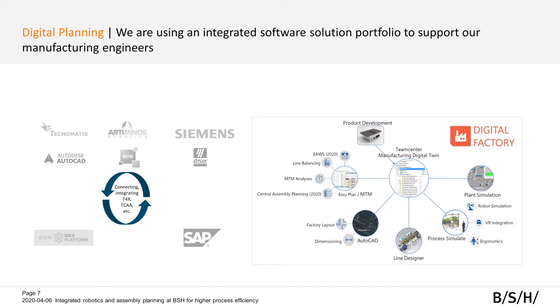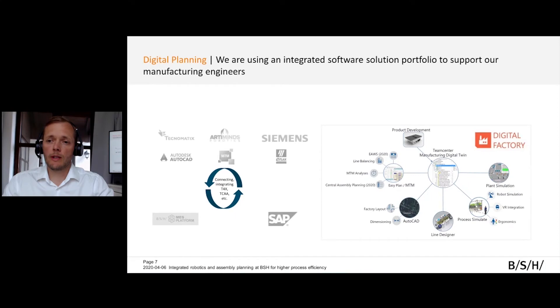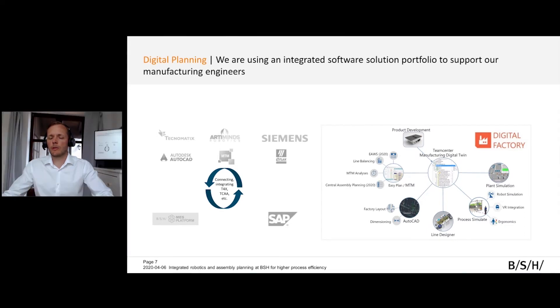Importantly, we also have an interface to ERP SAP. We import data from SAP and we export data back, such as routings. We also have an interface to our BSH custom MES platform. The results of our process planning are handed over to the MES — for example, work instructions — and the MES platform can visualize those work instructions online at the workstation. In the future, we also want to receive data back from the MES system to compare the plan with real data from the shop floor, such as actual cycle times.